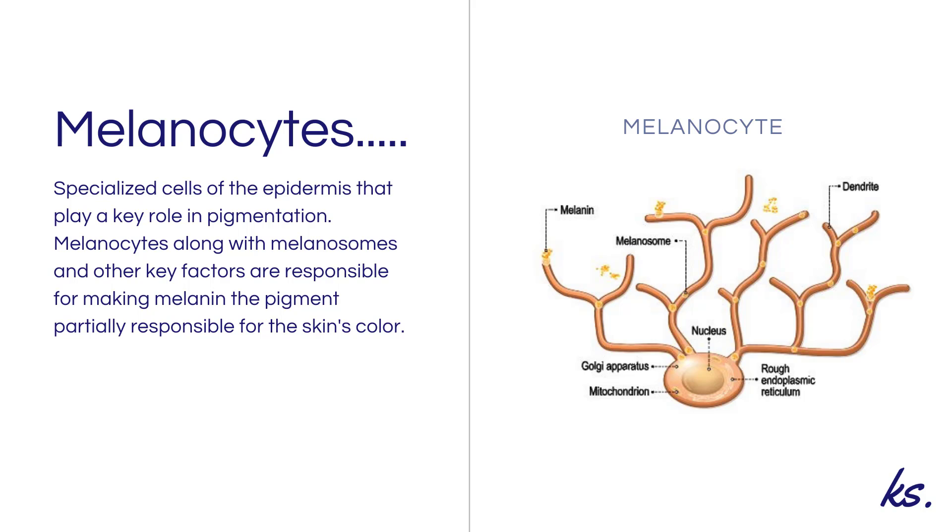Melanocytes are the specialized cells of the epidermis that play a key role in pigmentation. Melanocytes, along with melanosomes and other key factors, are responsible for making melanin — the pigment that is partially responsible for the skin's color.